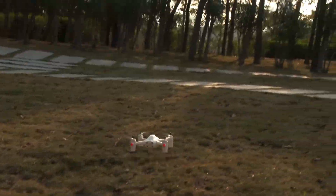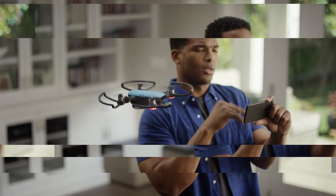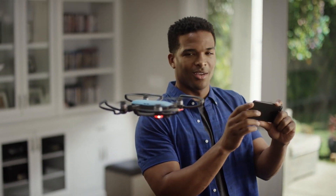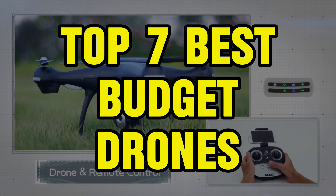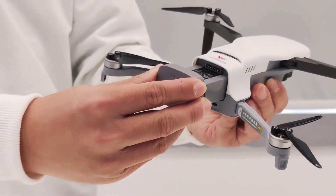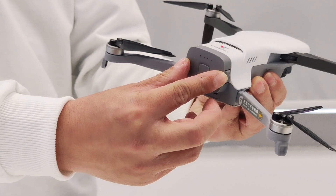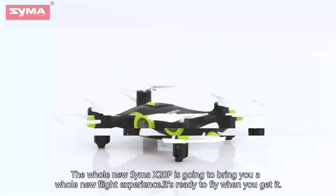Are you ready to take your aerial photography and videography skills to new heights without breaking the bank? We've compiled the top 7 best budget drones that offer stunning visuals, impressive features, and affordability. From entry-level to advanced models, these drones are perfect for beginners and enthusiasts alike.